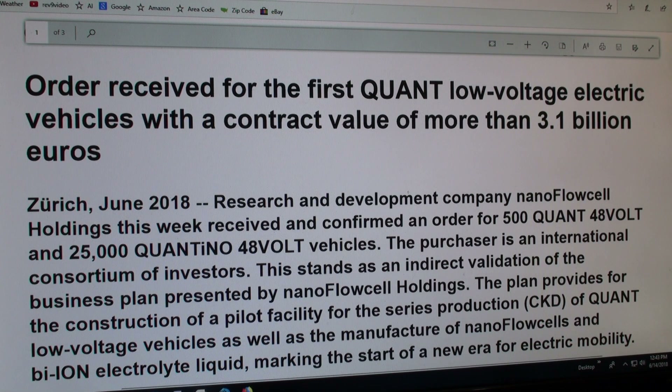They really haven't said how this liquid — that they call bi-ion — works. It's basically a saltwater flow battery, and it's a nanotechnology. So it's a lot more energy-dense than the saltwater technology that I did my video on.